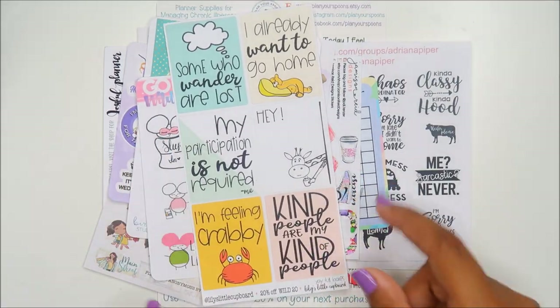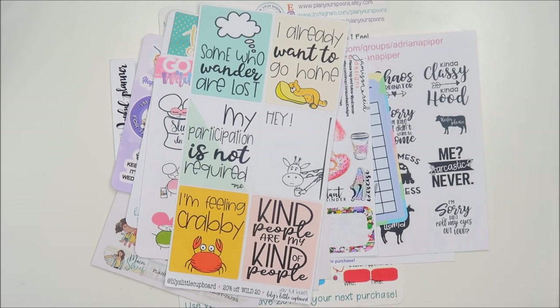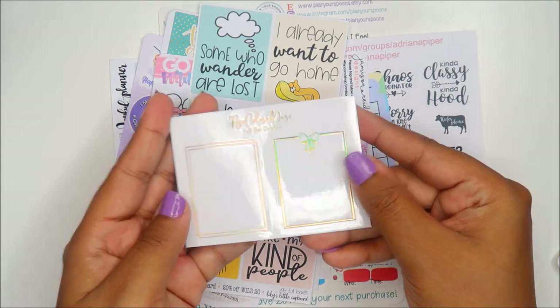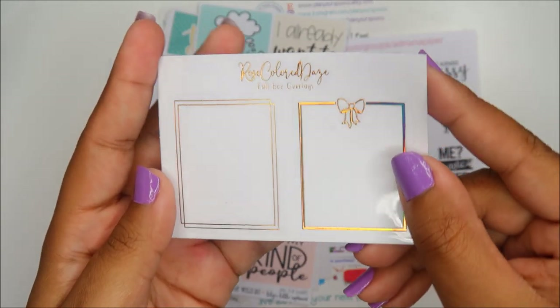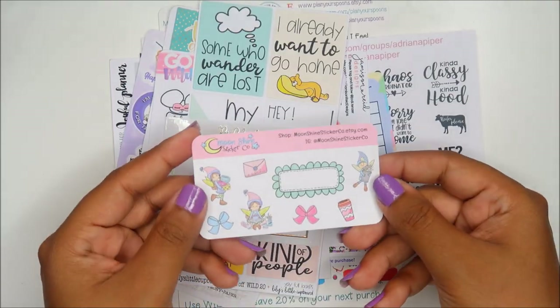Lily's Little Cupboard — I think that's how they say it. Some full overlay boxes by Rose Colored Days and these are really pretty. Moonshine Sticker Co.